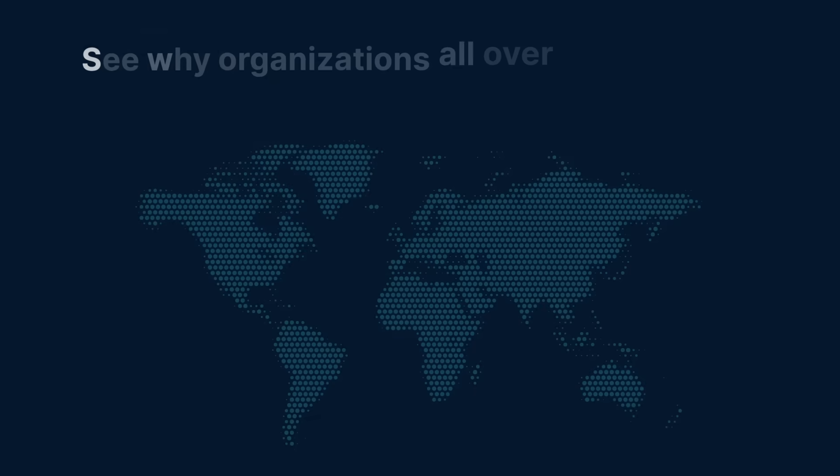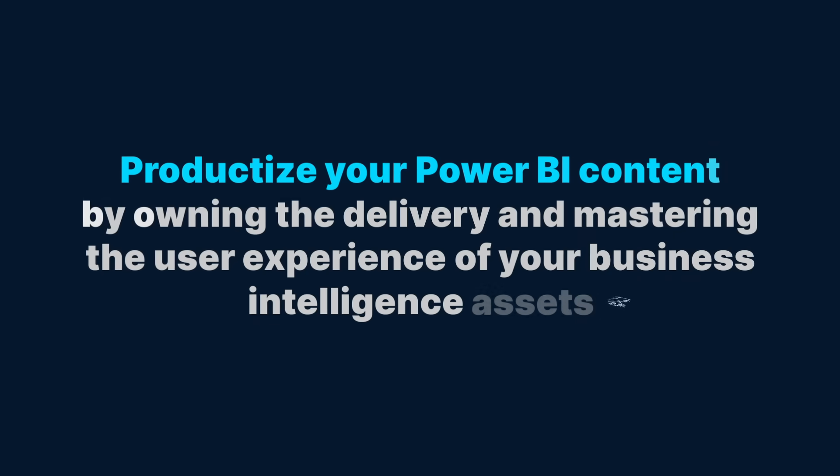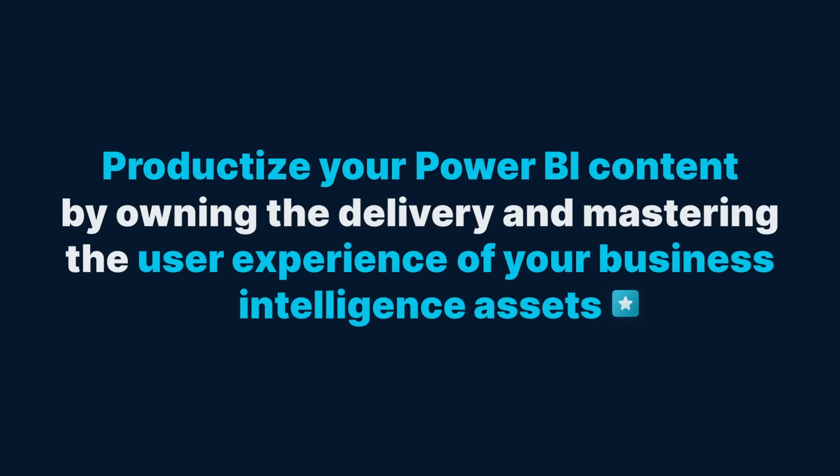See why organizations all over the world are discovering a better way to deliver Power BI. Productize your Power BI content by owning the delivery and mastering the user experience of your business intelligence assets.